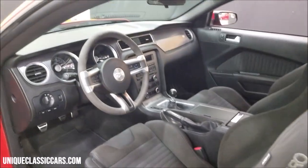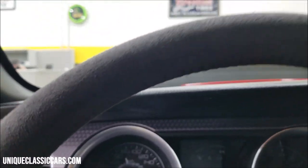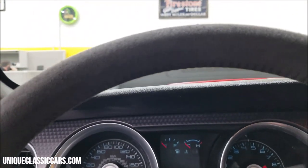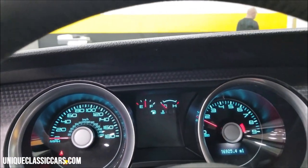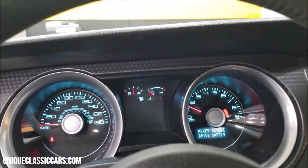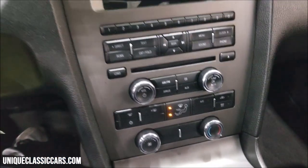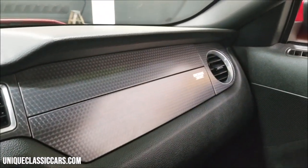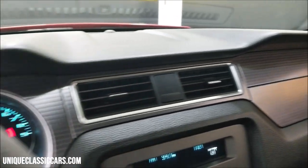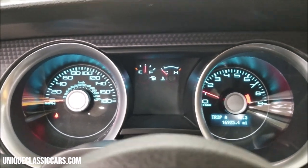Let's go ahead and fire this up, check out the exact miles. They did serialize the Boss production; this particular one is number 980. Climate control, stereo system, a little retro-looking Boss dash. There are your miles — 16,925.